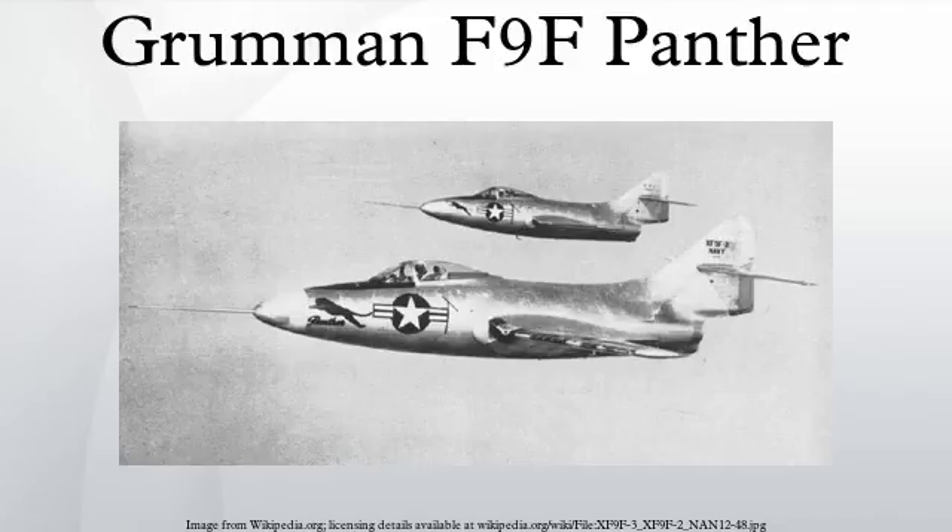During the development phase, Grumman decided to change the Panther's engine, selecting the Pratt and Whitney J-48P-2, a license-built version of the Rolls-Royce RB-44 Tay. The other engine that had been tested was the Allison J-33 A-16. The armament was a quartet of 20mm guns, the Navy having already switched to this caliber. The Panther soon was also armed with underwing air-to-ground rockets and up to 2,000 pounds of bombs.